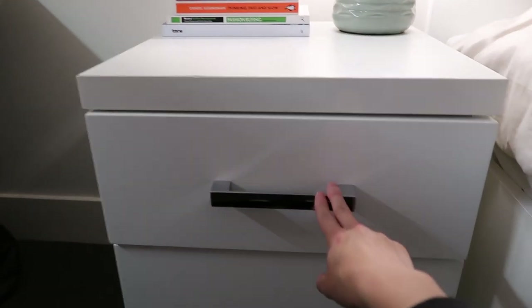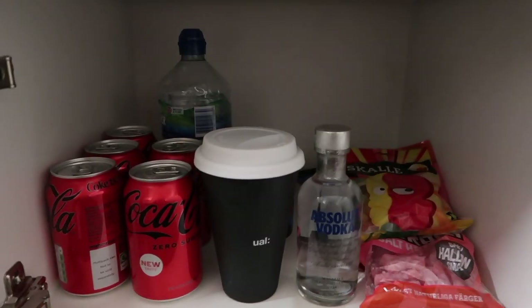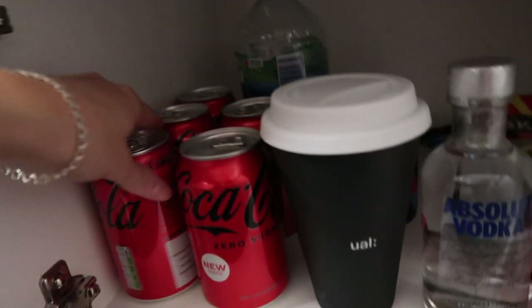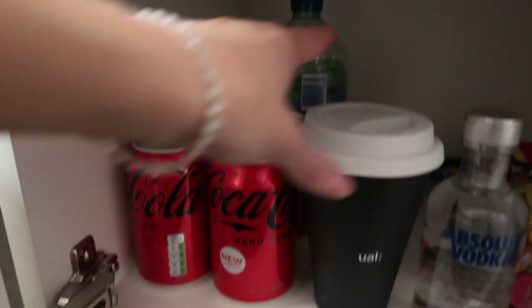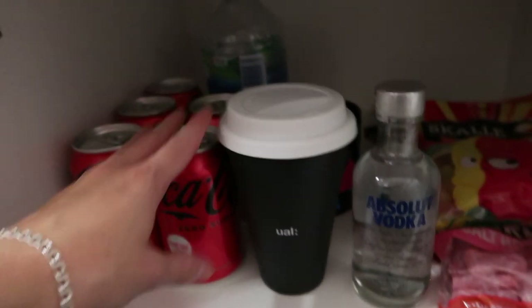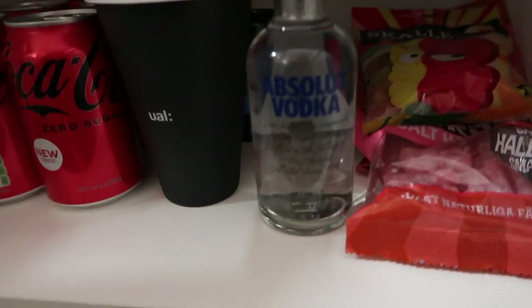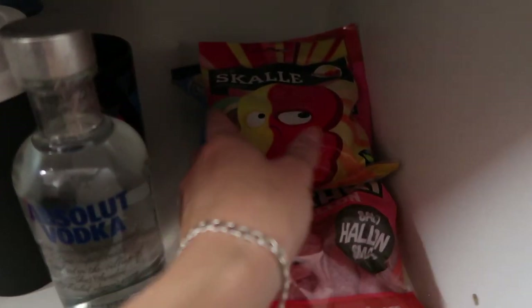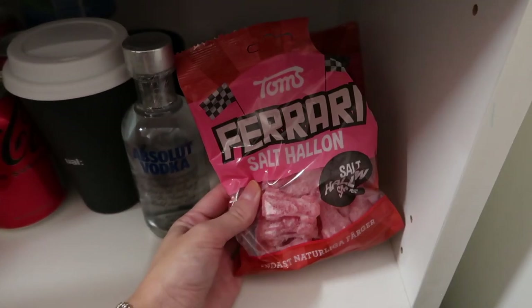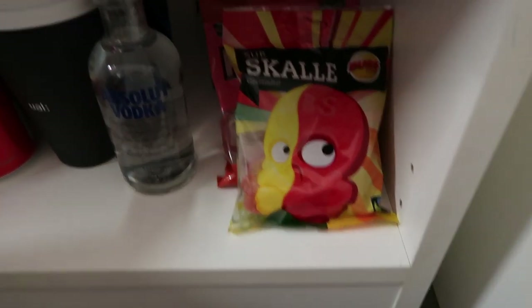Next to the bed I have a nightstand with a drawer and a cupboard — this is my best spot in the whole room. This is where I keep all my goodies: I have some cola, some sponsor things I got from school, water, and some Swedish candy. I especially love the salty Ferrari ones and some sour ones as well.